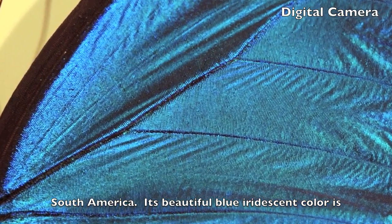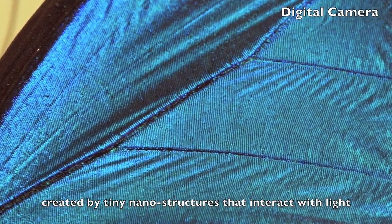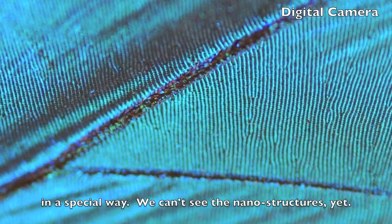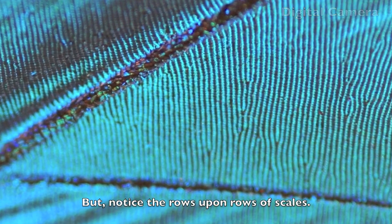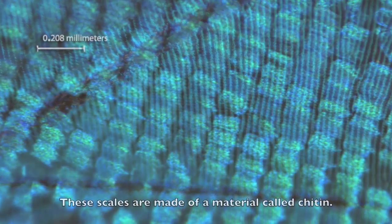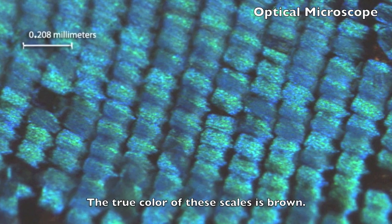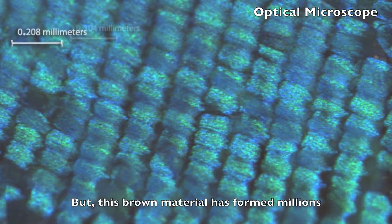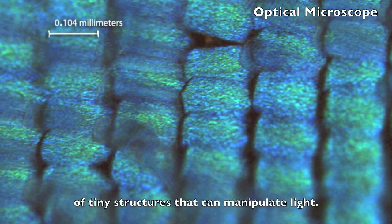Its beautiful blue iridescent color is created by tiny nanostructures that interact with light in a special way. We can't see the nanostructures yet, but notice the rows upon rows of scales. These scales are made of a material called chitin. The true color of these scales is brown, but this brown material has formed millions of tiny structures that can manipulate light.